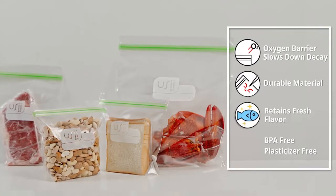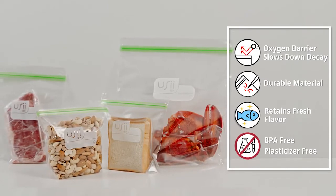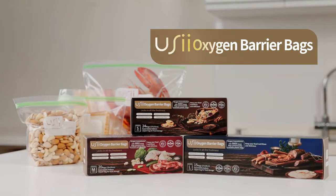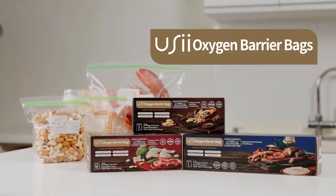UC Oxygen Barrier Bags have 500 times lower oxygen transmission rate and 2 times the durability, tightly sealing flavor, aroma, and nutrition. Only UC Oxygen Barrier Bags can truly help you retain freshness.